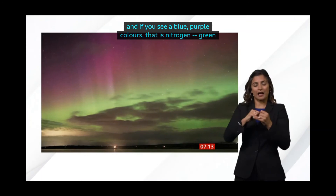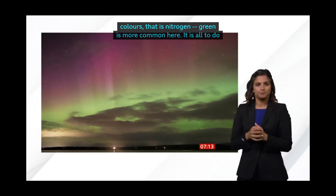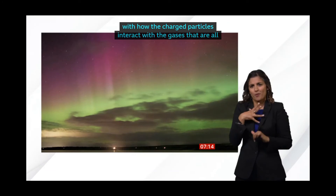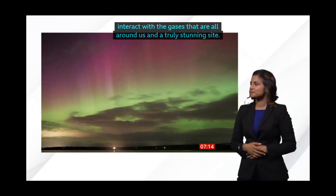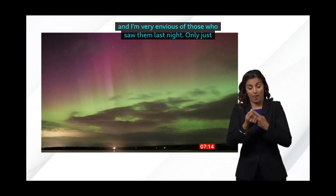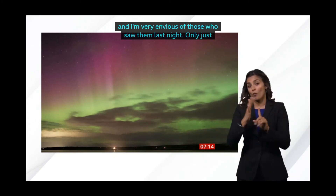They're all around us in the atmosphere. A truly, truly stunning sight, though. I would love to see them for myself, and I'm very envious of those who saw them last night. And of course it's only just the start of the season as well. You tend to get them quite a bit through autumn, so probably more shots like that to come.